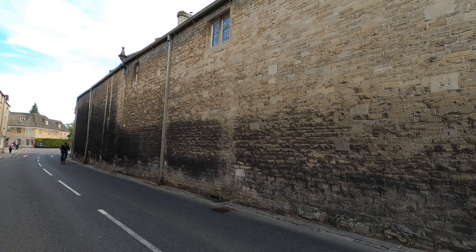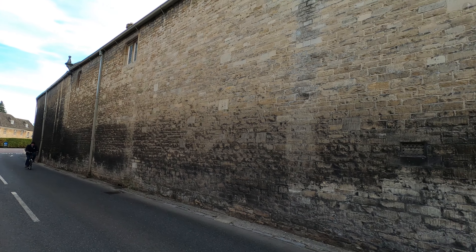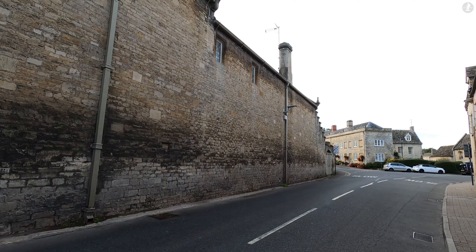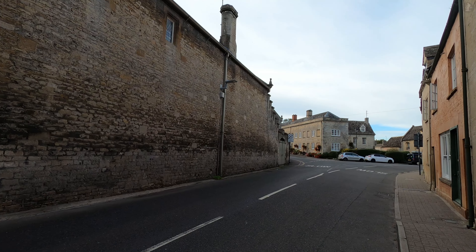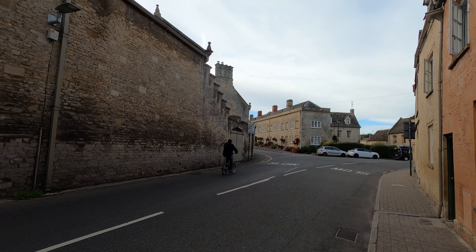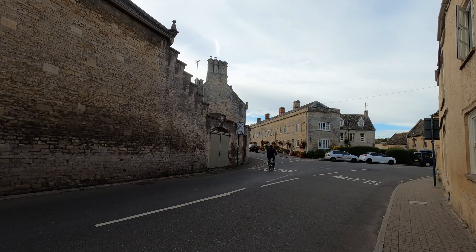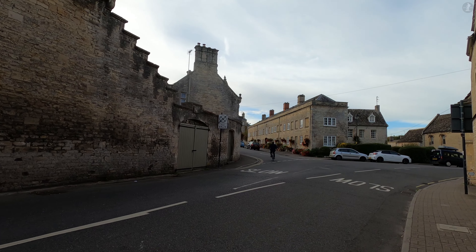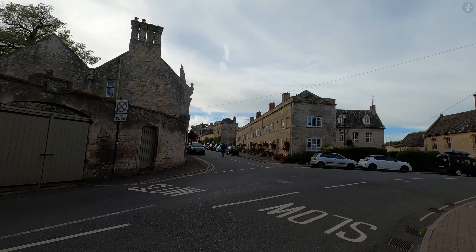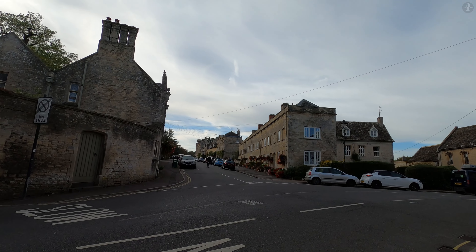In full, this civilian settlement was known as Corinium Dobunorum — Corinium relating to the nearby River Churn, and Dobunorum relating to the local tribe. As a civilian settlement, Corinium developed the classic grid-patterned street layout typical of other Roman towns, gaining grand features including not just the amphitheatre, but an immense basilica and one of the largest fora, or public squares, in all of Roman Britain.